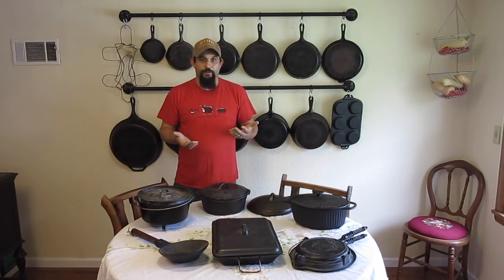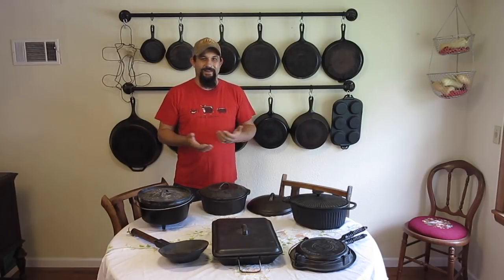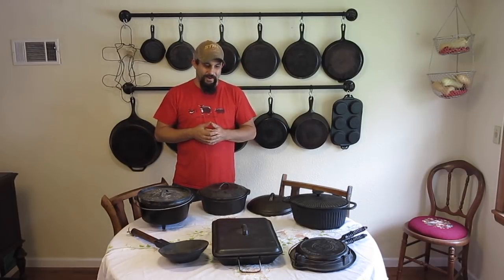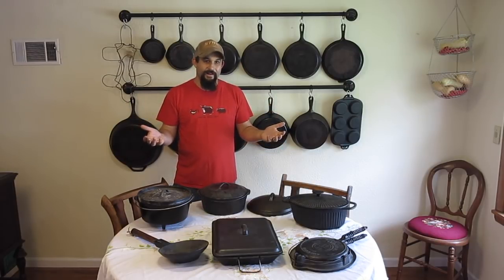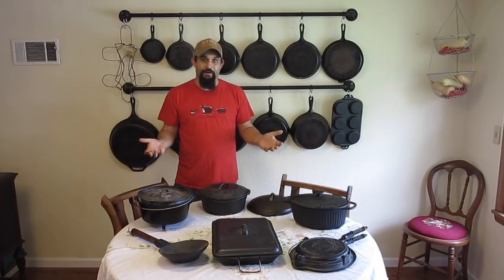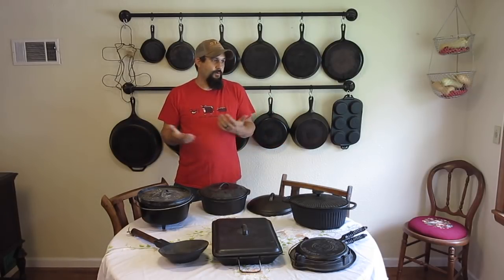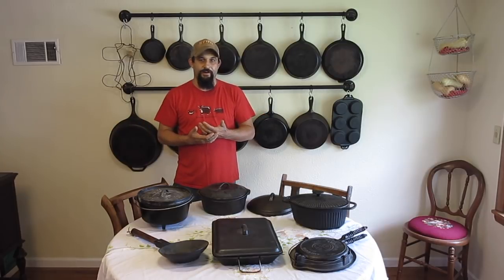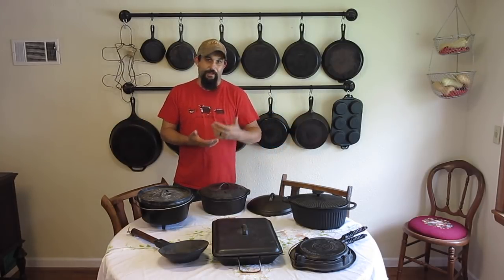That stuff just wears out so quickly and you need to go back and buy more. If you believe in conspiracies, that may be part of the plan — make something that wears out so people need to keep buying it. On the other hand, when it comes to cast iron, this stuff lasts forever. If you take care of it, if you treat it right, it will last forever. You'll be passing this on to your kids and your grandkids and their grandkids.